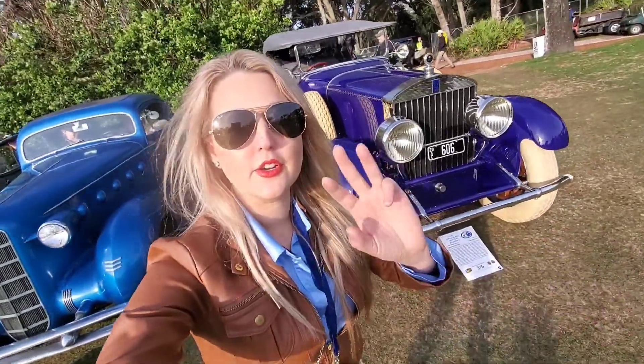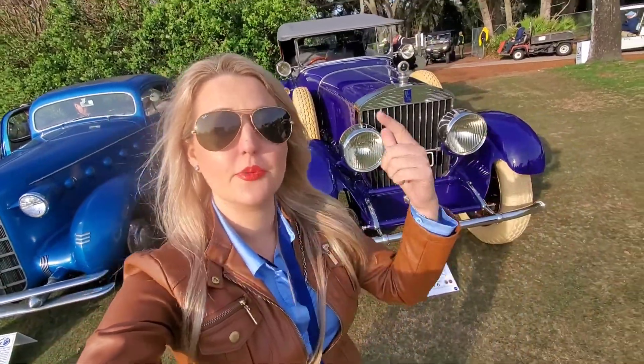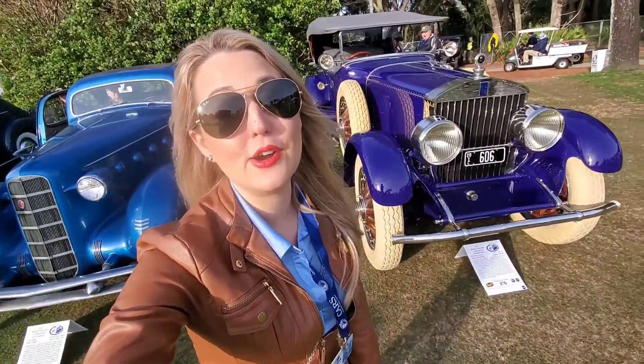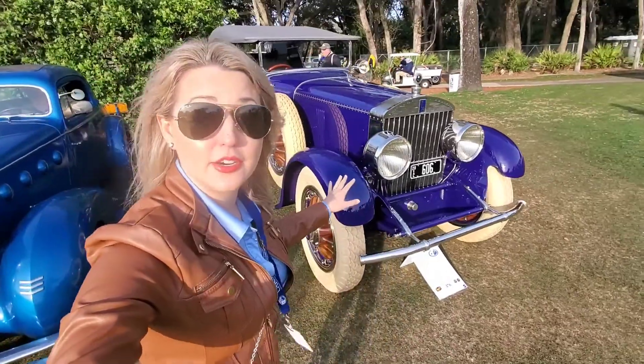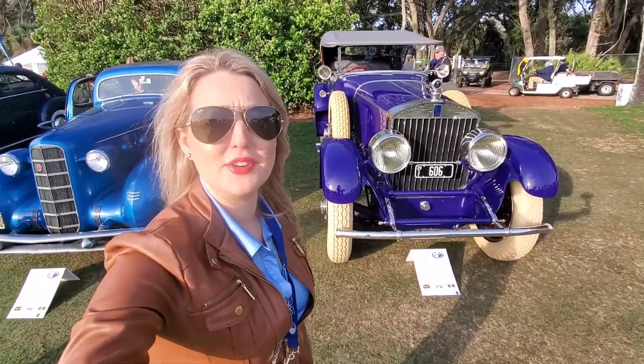Pierce-Arrow was one of the early three P's of American luxury — Pierce-Arrow, Peerless, and Packard. This 1919 Pierce-Arrow is especially impressive and unique in that the body was designed by Harley Earl of General Motors fame. Oh, it's just so nice.